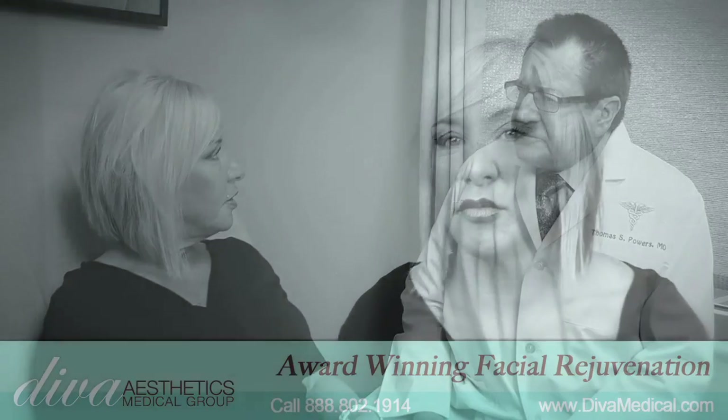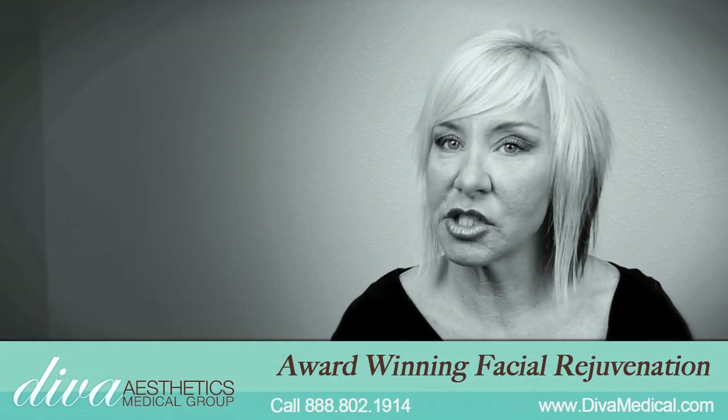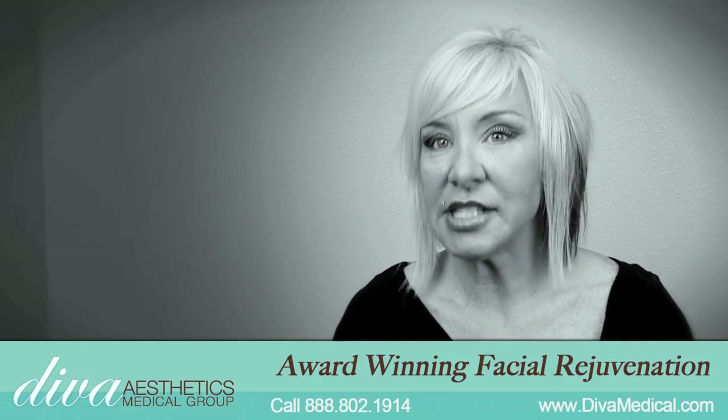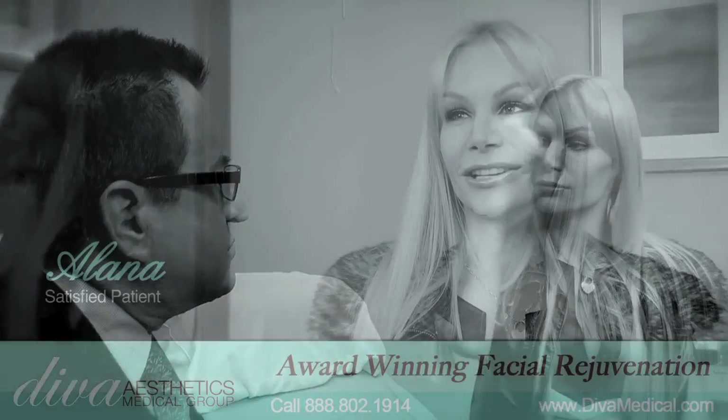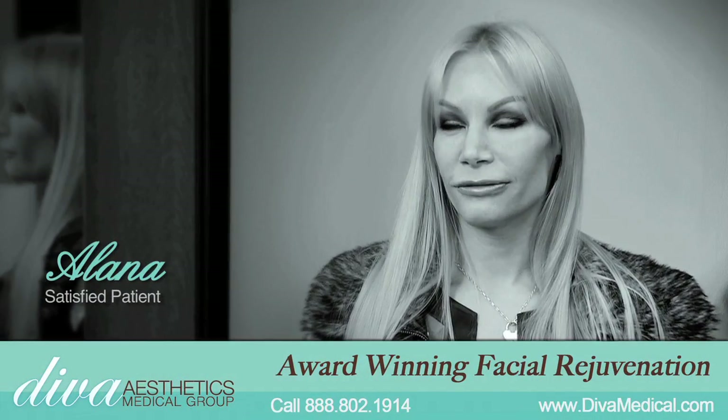I love Dr. Powers. I've been to different plastic surgeons' offices, I've been to different derm places for fillers and all this. Dr. Powers knows exactly what I need. He's an absolutely excellent listener. He always does exactly what I ask him to do and listens to all of my concerns.